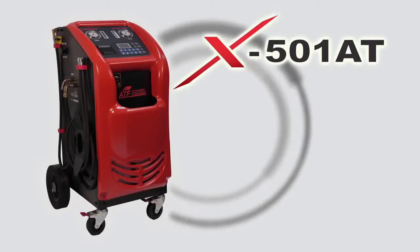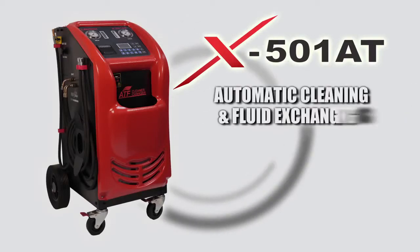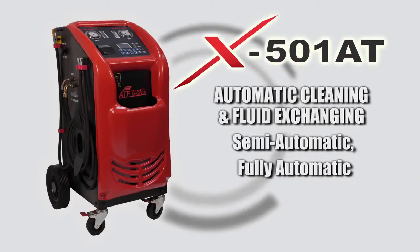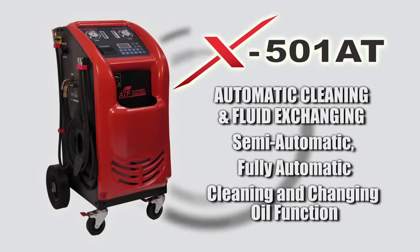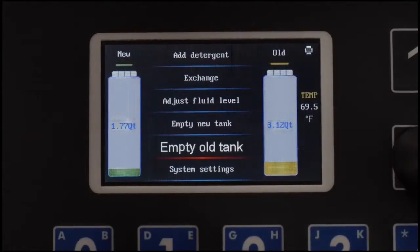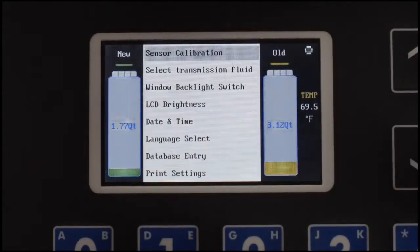The X501AT from LAUNCH provides automatic cleaning and fluid exchanging. It supports semi-automatic and fully automatic cleaning and changing oil function. Simple and intuitive prompts guide the tech through the entire operation with just one click for any capacity setting and automatic cleaning.